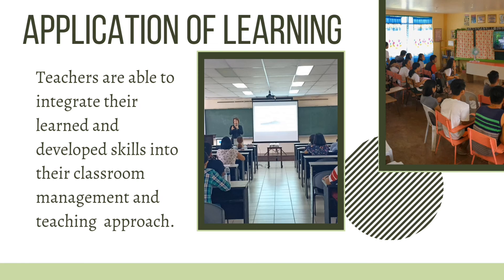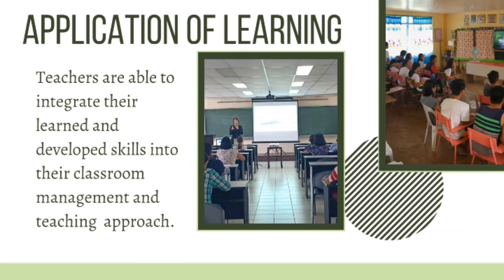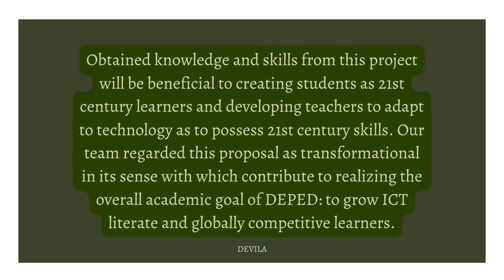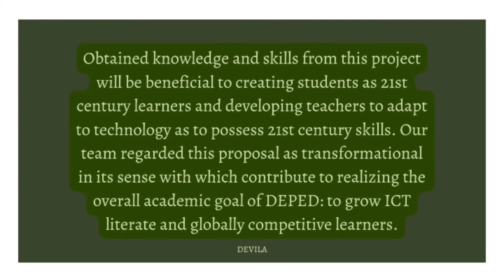As this project concludes, teachers will be modifying their traditional teaching approach. The knowledge and skills attained through our team's proposal will influence their classroom engagement and management, particularly integrating ICT techniques in their respective fields. Creativity, reasoning, communication, and higher-order thinking skills among students will be developed. Students are key recipients of this project, enabling them to discover abilities beyond their own, which is significant for academic development. The knowledge from this project will benefit students as 21st century learners and help teachers adapt to technology.